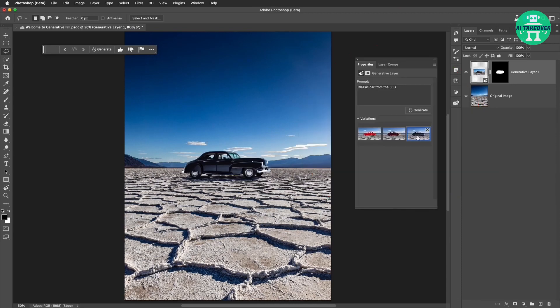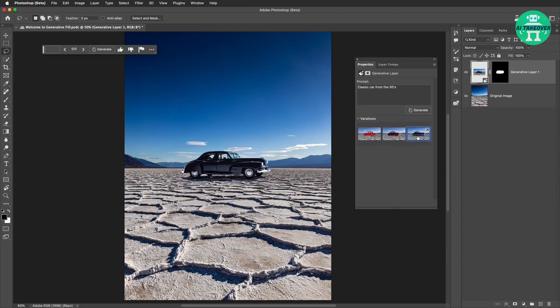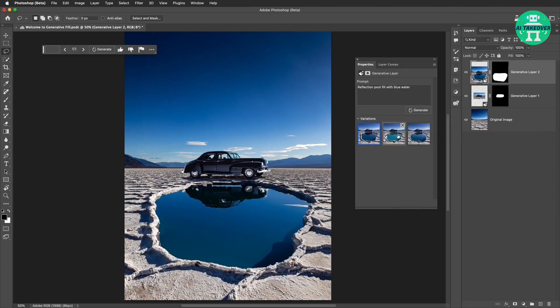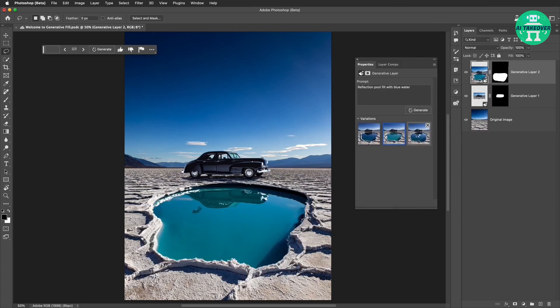Now that the car is placed into the photograph, it's time to show another incredible feature. A selection is made in front of the car using the lasso tool. In Generative Fill, 'Reflection Pool filled with blue water' is filled in — and voila! How amazing is that? You can even choose some variations on the right side.